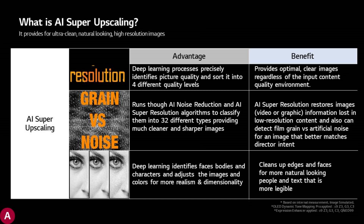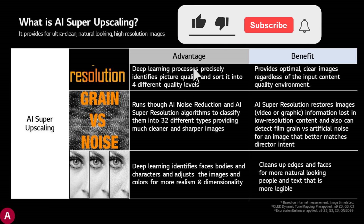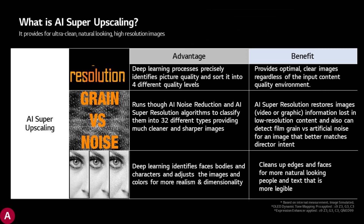On this slide they are talking about AI Super Upscaling, that it has three components: resolution, then grain versus noise analysis, and finally identification of human faces, bodies and characters to adjust the image. For me it will be interesting to test this grain versus noise — how the TV will be able to detect and filter out noise but keep grain.